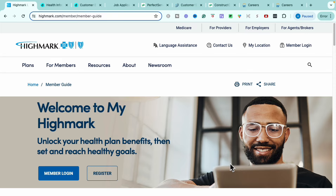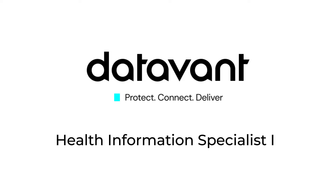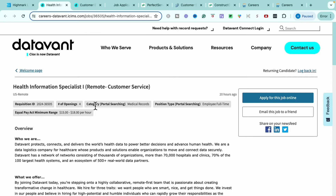We do and will be going through more high-level seasoned roles. Now let's get right into the very first role. Today the first role we're going to go over is through a company called DataVant. They are a healthcare information technology company that allows healthcare systems to exchange different kinds of healthcare data. The first role I'm bringing to you today through them is their Health Information Specialist role.